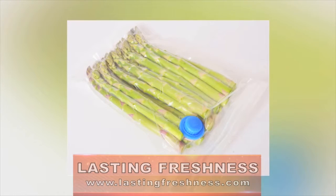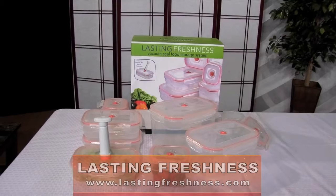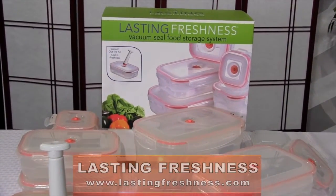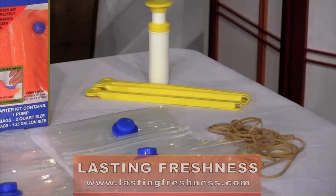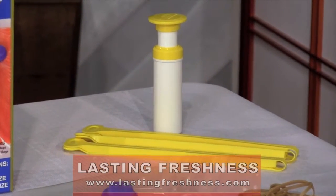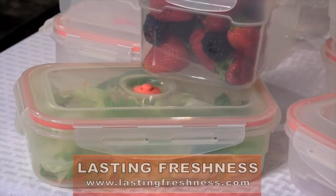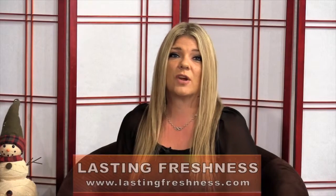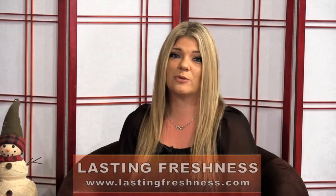Lasting Freshness containers and bags allow you to buy in bulk, portion off your food for later use, freeze or temporarily store leftovers, marinate quicker, and so much more. Each Lasting Freshness vacuum seal food storage container and vacuum seal food storage bags are equipped with a vacuum seal silicone gasket and tight-fitting lid on the containers, designed to provide oxygen and moisture barriers that prevent freezer burn and ensure a leak-proof seal and preserve the freshness and nutritional value of your foods.